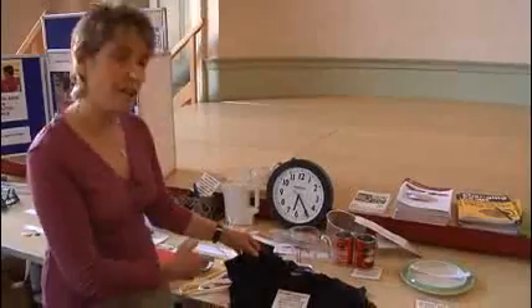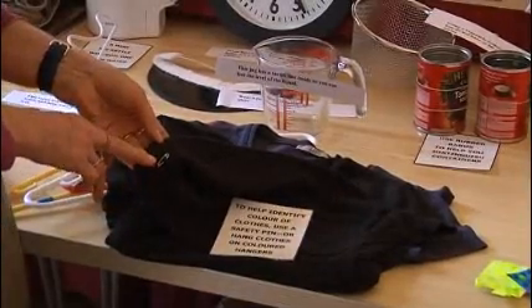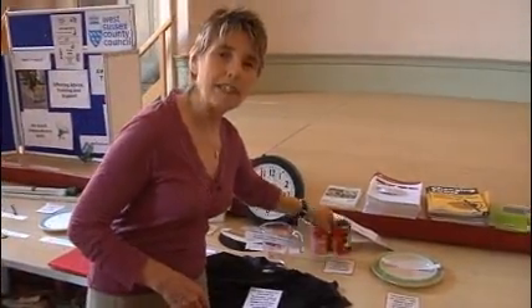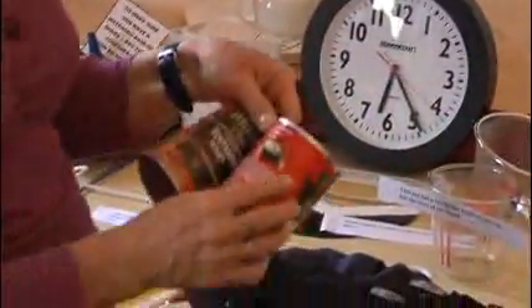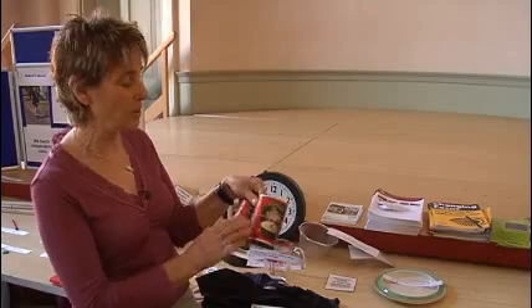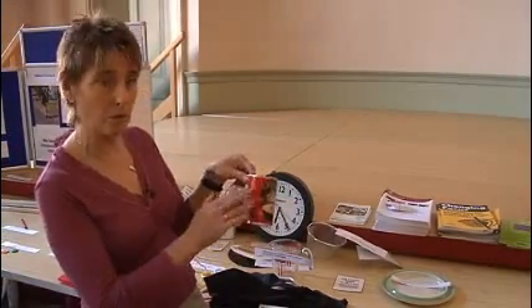Here we've got T-shirts using safety pins in different places to identify different colours. And identifying tins — we've used some rubber bands here, so that one soup has got two rubber bands on it, and the different soup has got one rubber band.